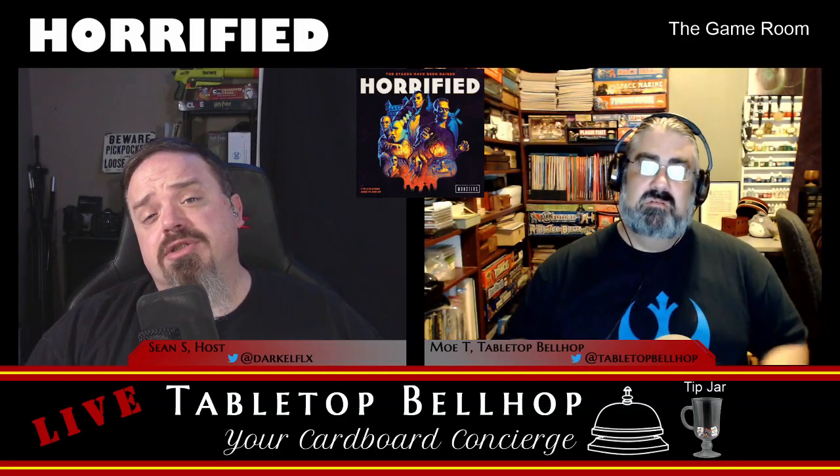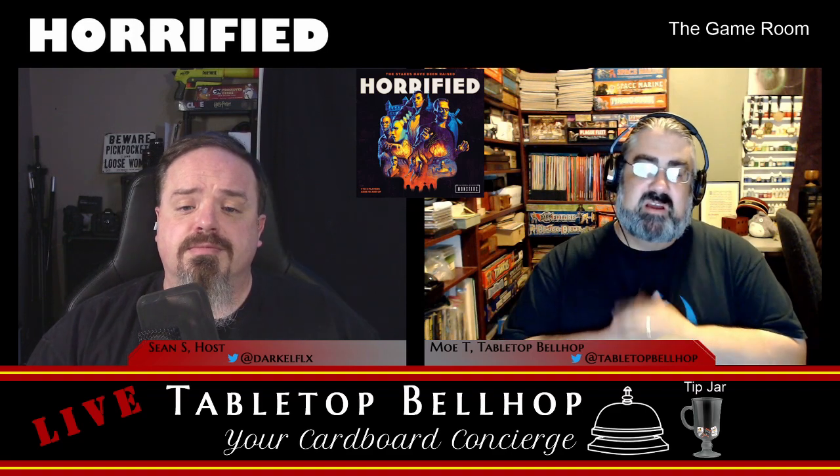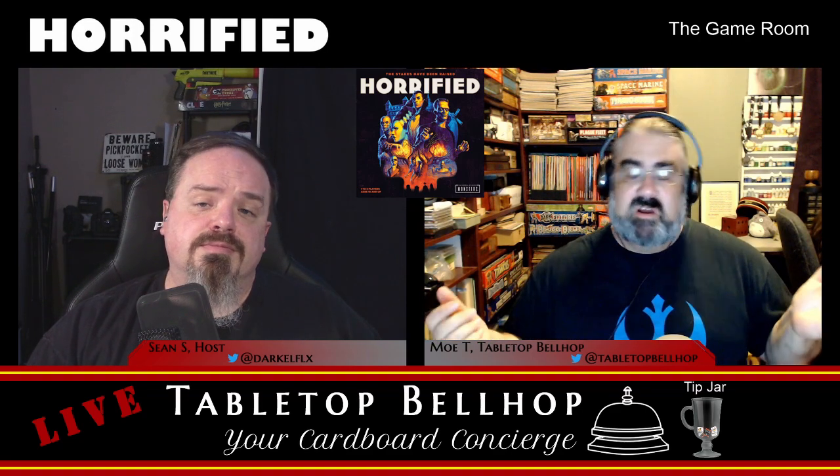Up next, a look at Horrified, the cooperative board game featuring the Universal Studio Monsters. Thanks, Ravensburger, for sending me a copy of Horrified to review. No other compensation was provided.